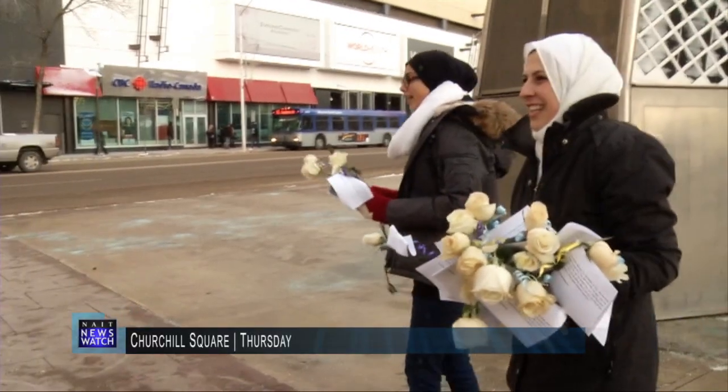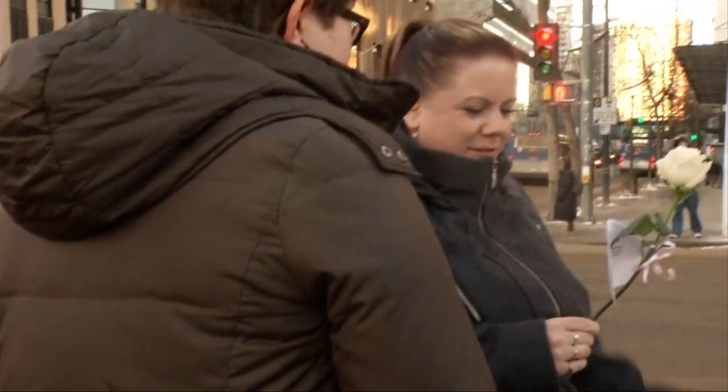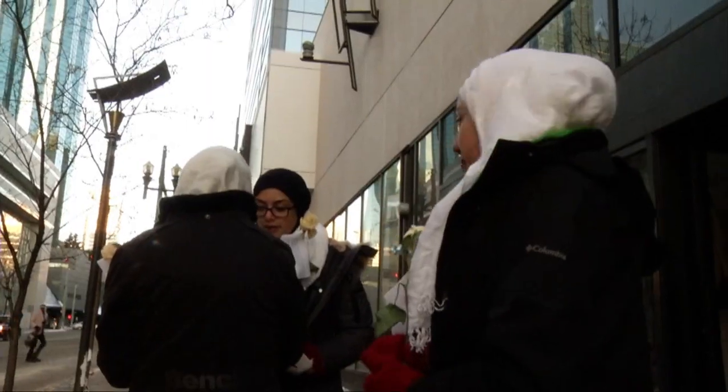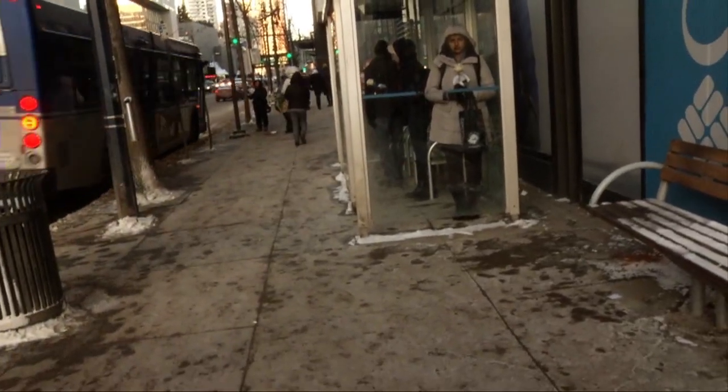A group of Muslims took to the street on Thursday in order to address bad press and misconceptions about Islam. The group was in downtown Edmonton handing out white roses with notes attached containing quotes from the Quran about peace. It is our duty to be part of where we live, to help people who need help — that is Islamic duty. Musa says this won't be the last time his group makes public the message of Islamic peace.